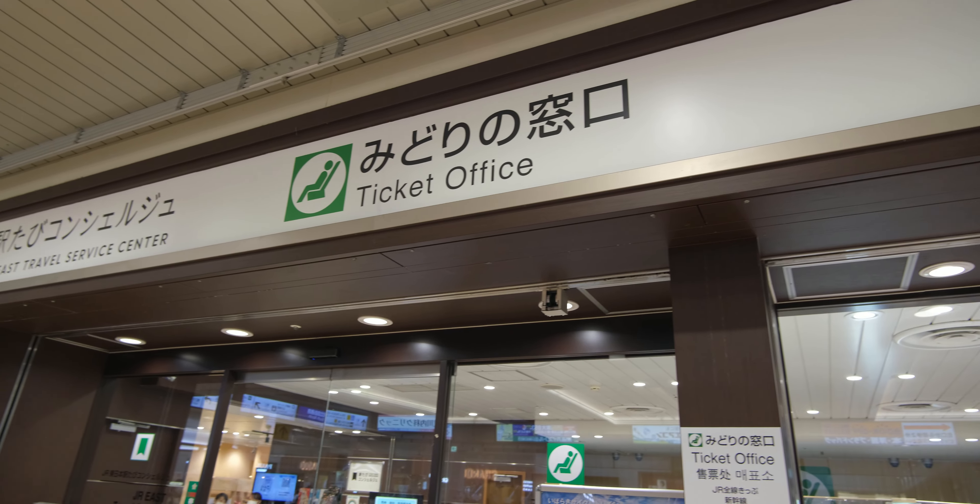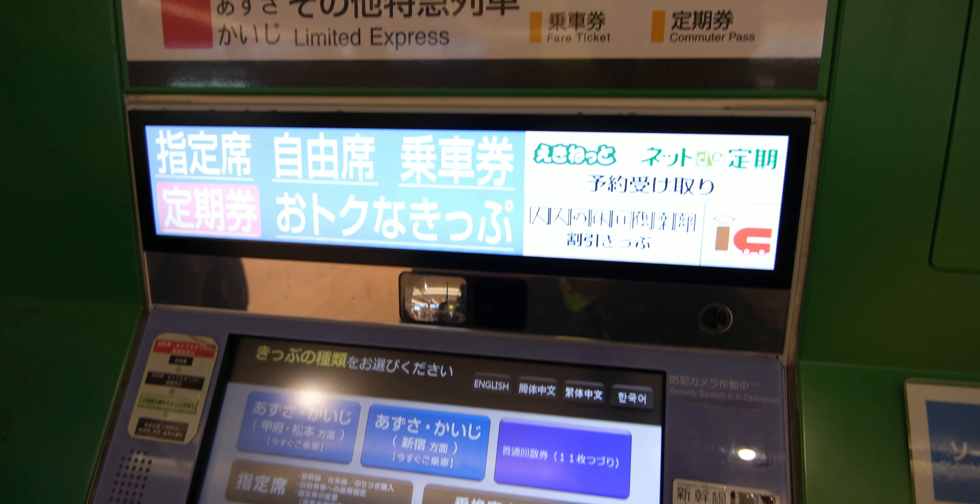Now that we've covered the local trains, let's talk about the easiest way to buy Shinkansen tickets, which is a whole other story. Tip number four: the easiest way to buy Shinkansen tickets. Just like local trains, there are multiple ways to purchase them. There are specific Shinkansen ticket machines that can help you purchase your tickets from start to finish.